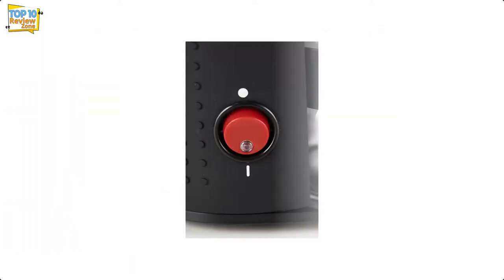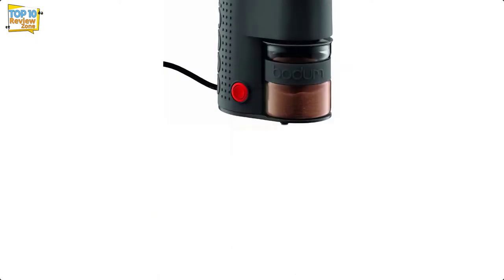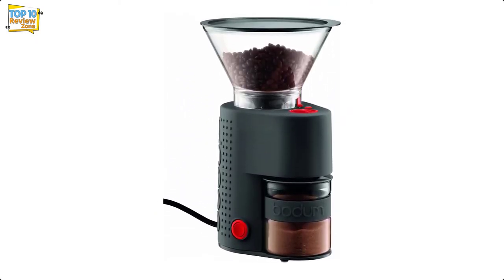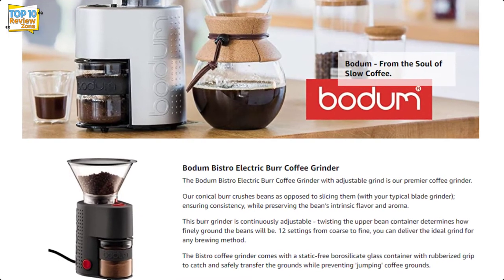The glass container has a lid that prevents grounds from flying everywhere. The lid stays in place while you shake grounds into the filter but is also easy to remove if you want to use a coffee scoop. The ground container has a rubber grip for easy handling and slides easily in and out.